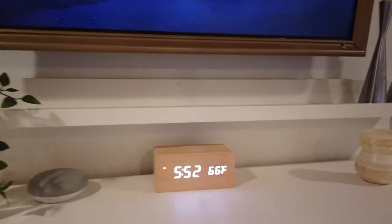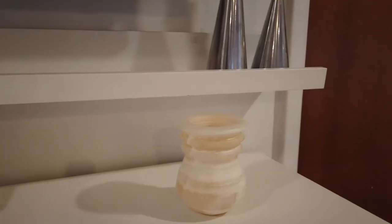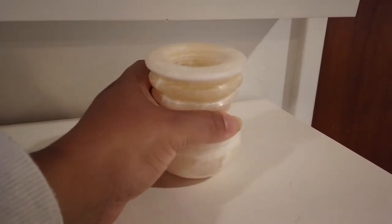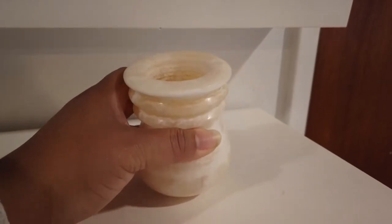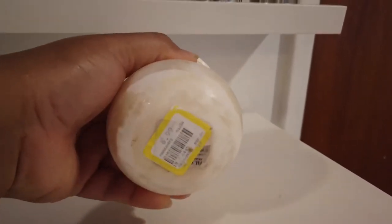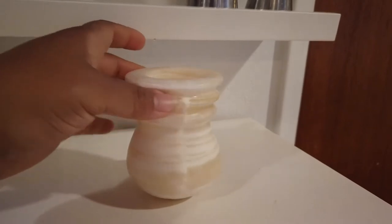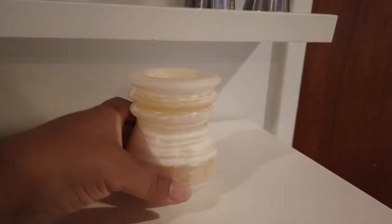Over on my dresser, I also picked up this alabaster piece. It's really heavy stone — I believe it's a candle holder but I'm not using it for that. It's just sitting there as decor. I love the marbling throughout — it's really gorgeous. The tones in it are really, really beautiful.